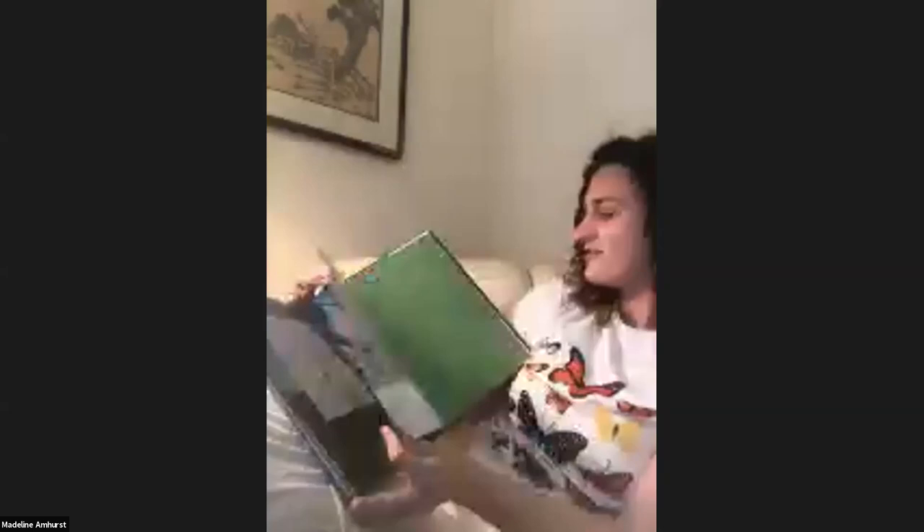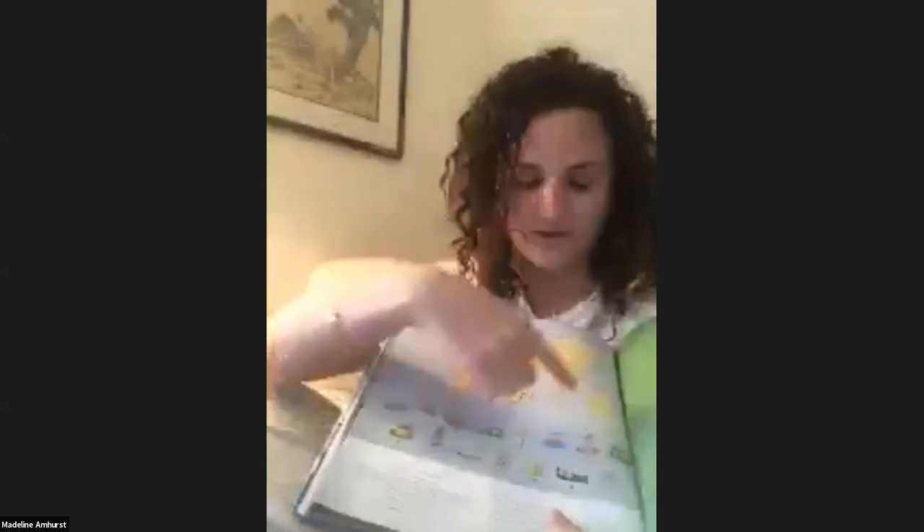And that is the end of this book. At the end of the book, if you decide to get it, it shows you where all of these houses are located all around the world, so you can visit all the different ones. Thank you so much, Madeline. That was so fascinating to see how people around the world live. We'll be back with the next installment of Architects Read next week. In the meantime, check out our website for other kids' activities at AIADC.com. Thank you.